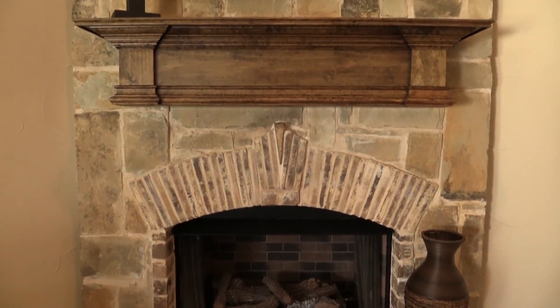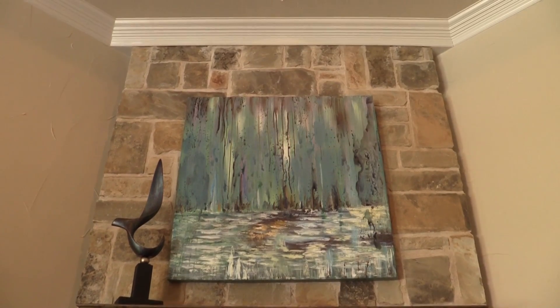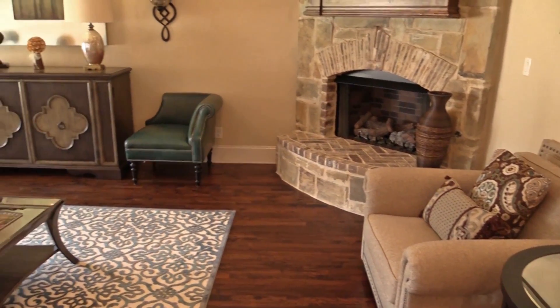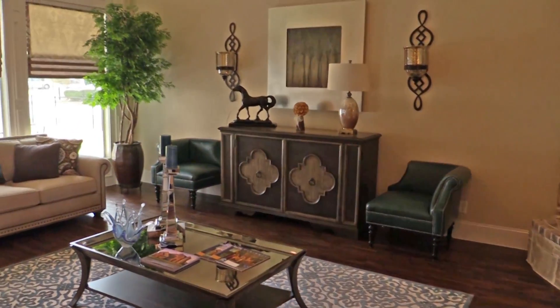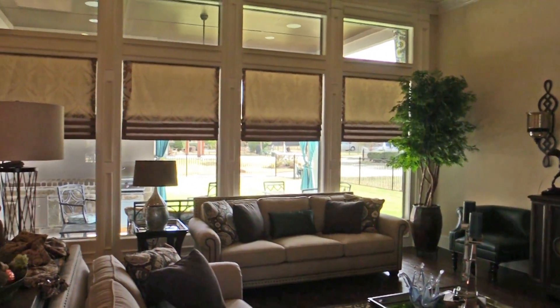As we walk into the family room, you notice that we have a nice, big, beautiful, open architecture here. It's got this beautiful fireplace and beautiful coffered ceilings. In some cultures, we would call this the great room — and this is truly a great room.